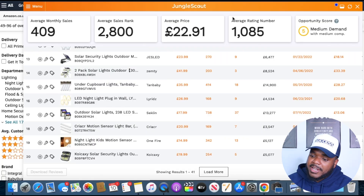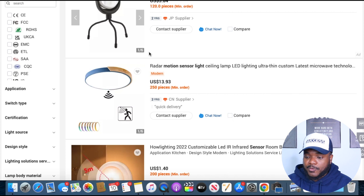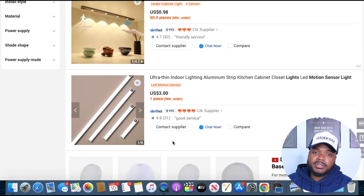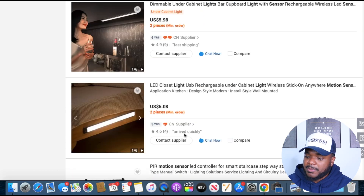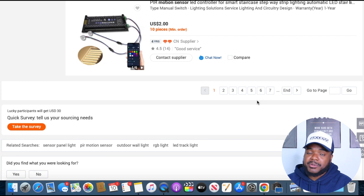Those are the main things I look for when doing product research. To find a supplier, I go to alibaba.com and search for the exact item I found selling well on Amazon. I look for a verified supplier that's been on the platform for a minimum of 5 years. Then I contact them, get the best price, and ask all the necessary questions. Importantly, contact as many suppliers as possible — I go through pages 1, 2, 3, 4, 5, 6, and so on — to gather all quotes and information before making the best decision.